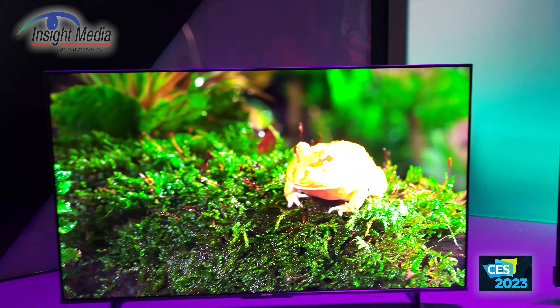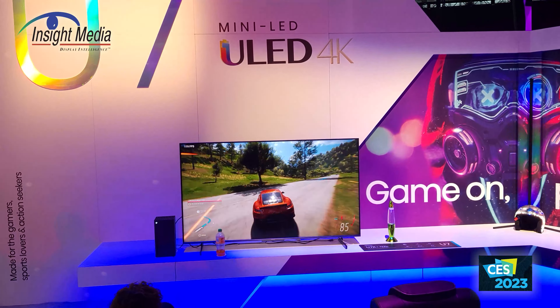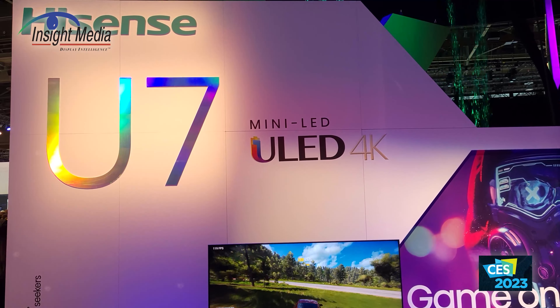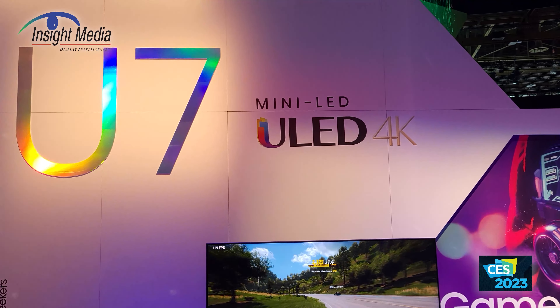The 85-inch size is now available across four series. Looking at the U7 line, Hisense calls it more of a gamer's line — kind of in between, a bit of a step down from the U8.